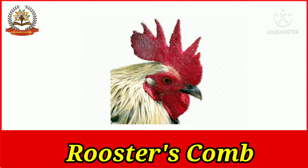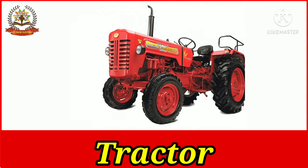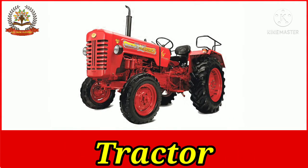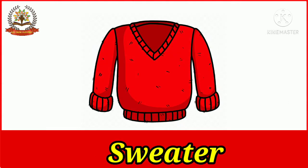The comb of the rooster is bright red in color. The comb of the rooster increases the aesthetic beauty of the rooster. Farmers use tractors in agriculture, which are commonly red in color.